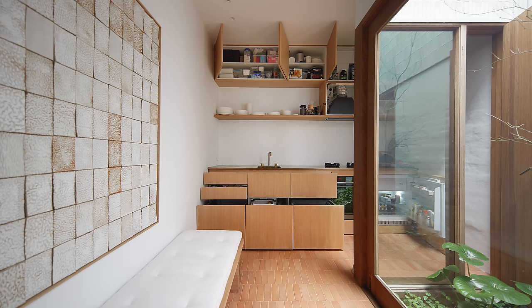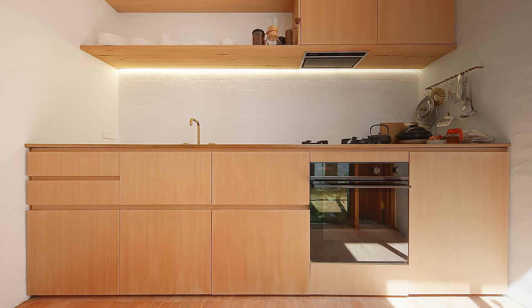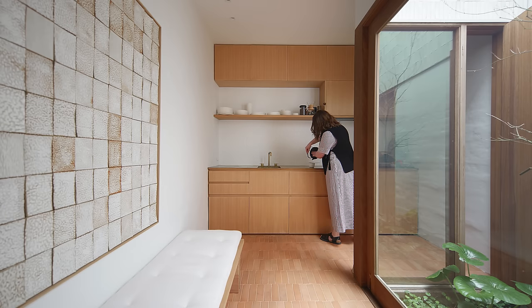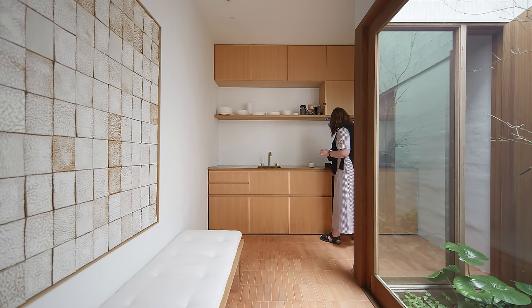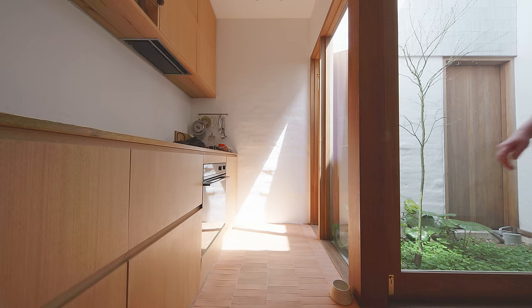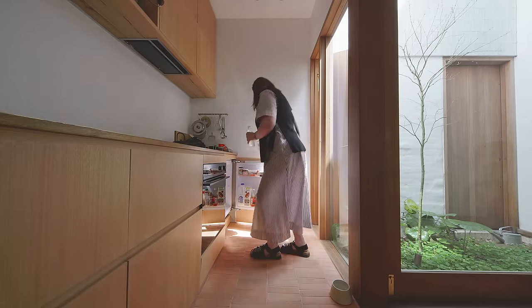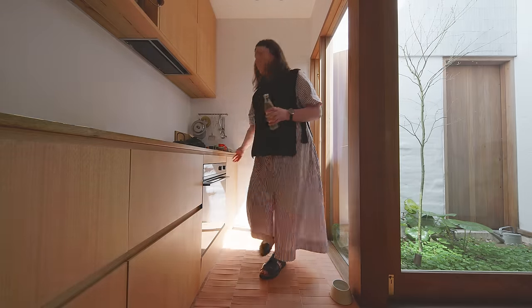The gas stove sits directly on the countertop, which gives it a really seamless, minimal look. There's a concealed LED light strip that washes a really beautiful soft light down the back wall. Laura and Ammon were very willing to sacrifice things we often have in kitchens — like a microwave, a toaster — and they didn't feel the need for a large pantry or fridge. The really nice by-product of this was that we were able to keep all the joinery really low and minimal, so the countertop doesn't end up crowded out with appliances.